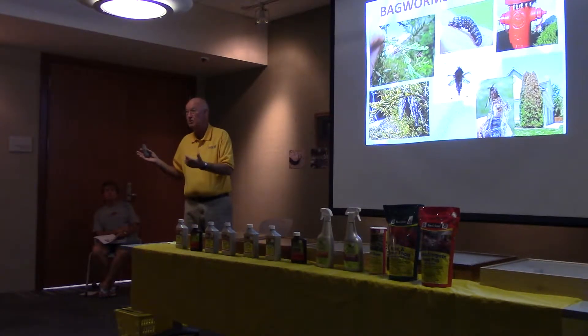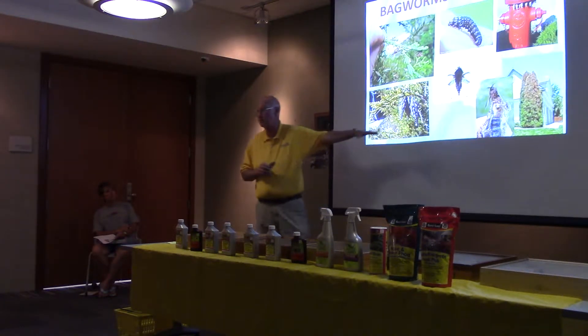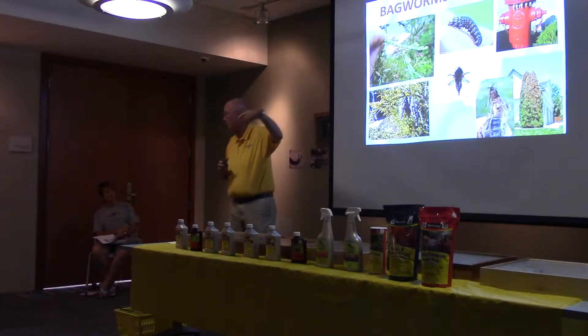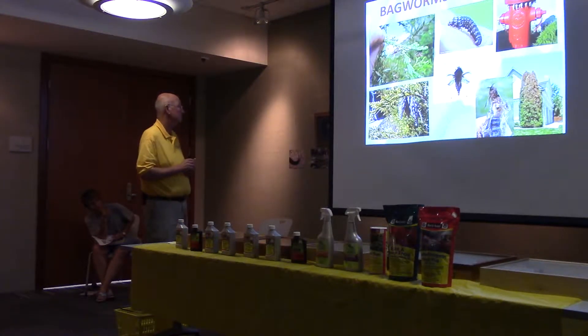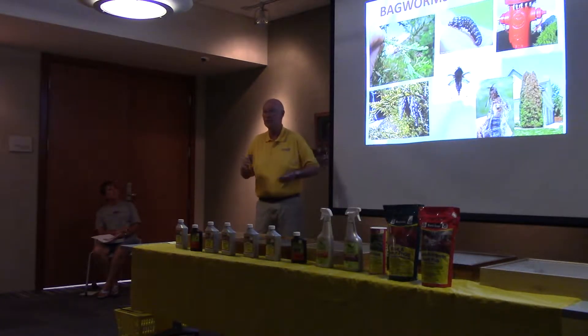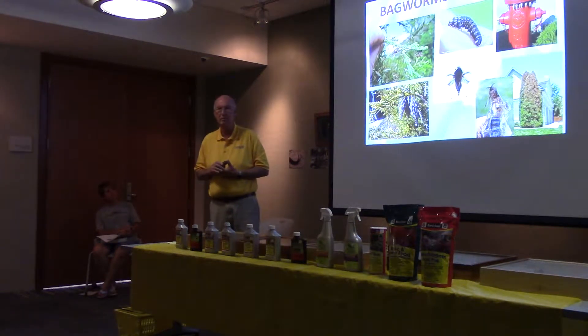How did they get there initially? You can sometimes see them crawling across the lawn or going to a different shrub. The female is wingless. It's very, very hard to get a picture of the female, but the male is right there in the middle with the wings. The picture next to the arborvitae that is half eaten is actually a male on top and the female is in that bag. They'll move — they might get on a dog or something. There are lots of different ways that they move.